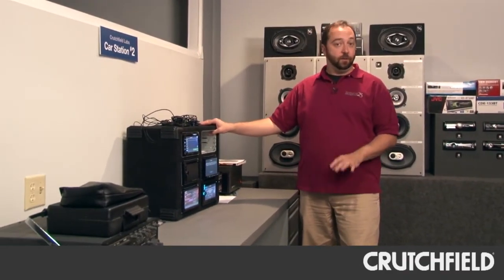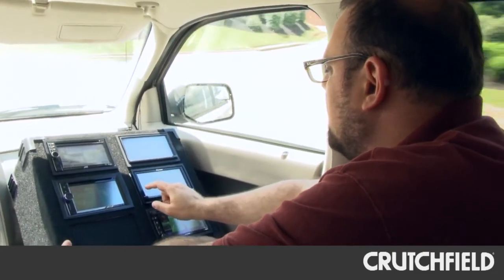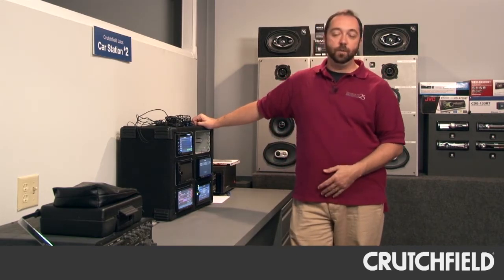We have a box that we built for a road test we did a while back. We took five different navigation receivers out on the road, specifically to compare the navigation capabilities of each one. We built the box for that test, so now it's here in our lab. We can use it in any other way we come up with.